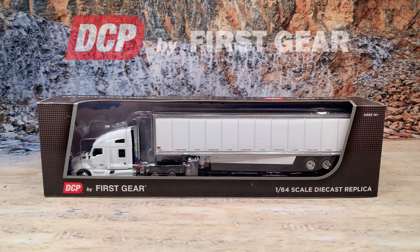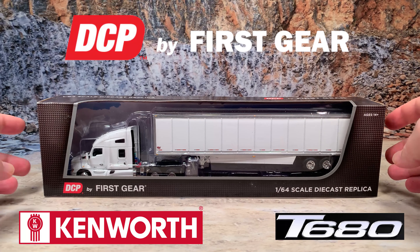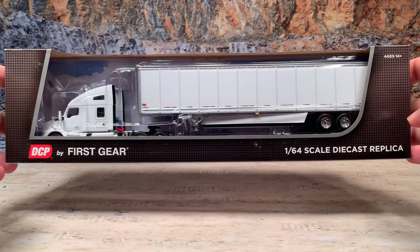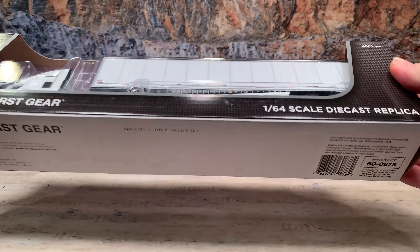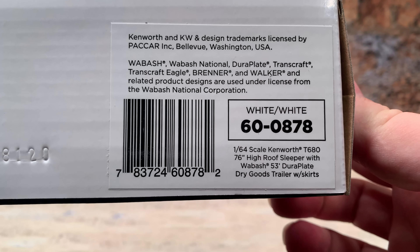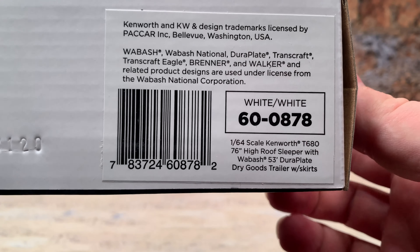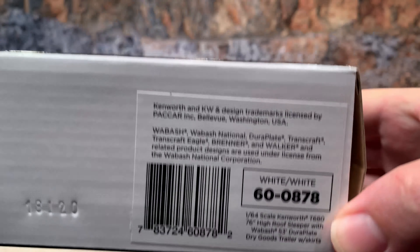Here it is — this is the Kenworth T680 with Wabash 53-foot dry van trailer, totally blank, made by DCP by First Gear. These blanks give us plenty of room to customize our trucks. It comes in the standard DCP by First Gear box with a two-piece blister — I've already cut the tape. Item number 60-0878: white Kenworth T680 with white Wabash 53-foot Dura Plate dry goods trailer. That trailer also has the skirts on it. Let's go on and open it up.